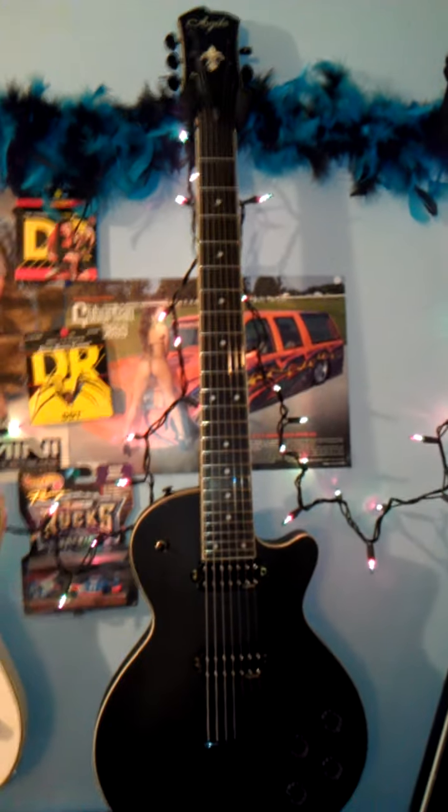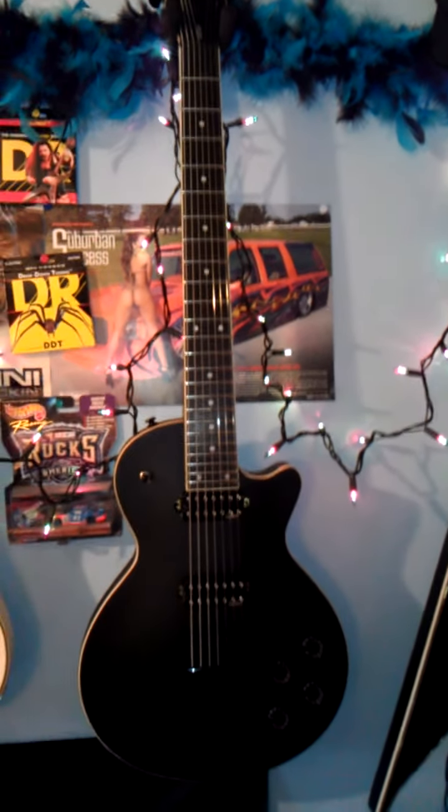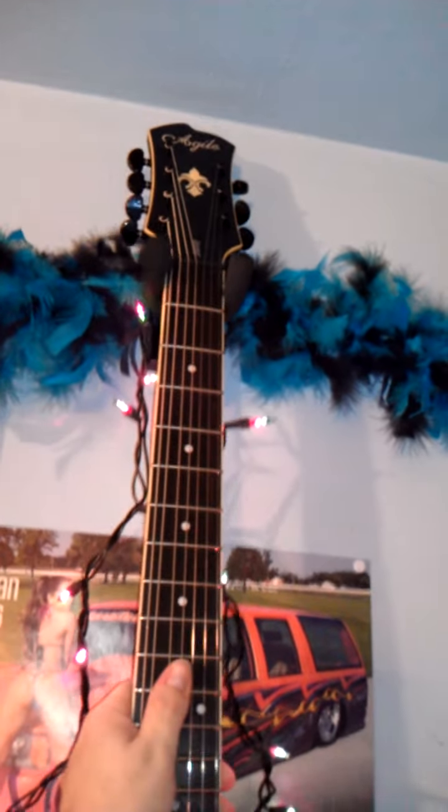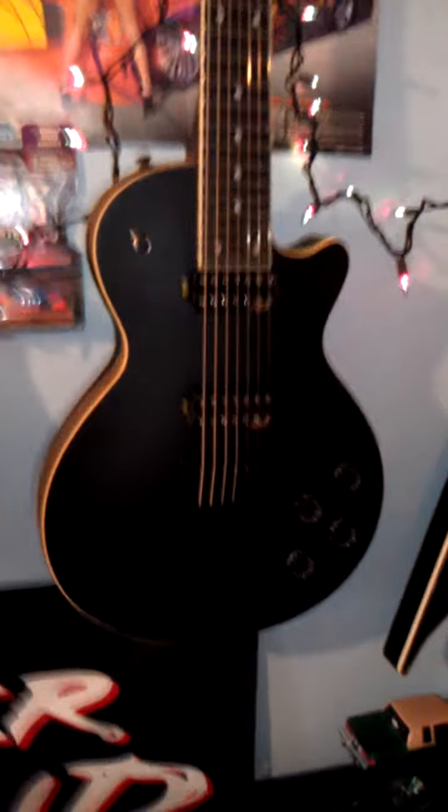It was $350, and I know there's probably a lot of people that are curious about it that play Agile and stuff, just so you can see. You can't see the headstock — it's the 7-string, flat black — it's just got their regular stock pickups.